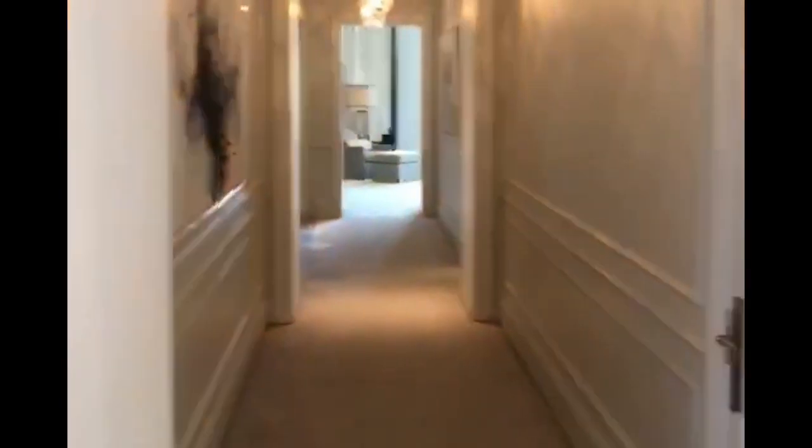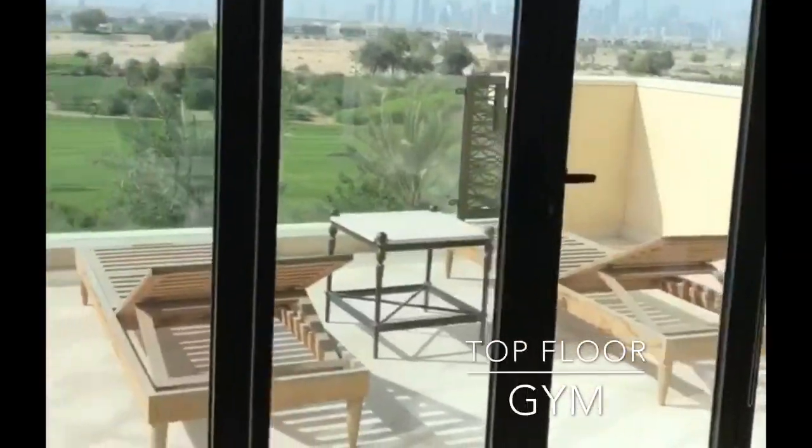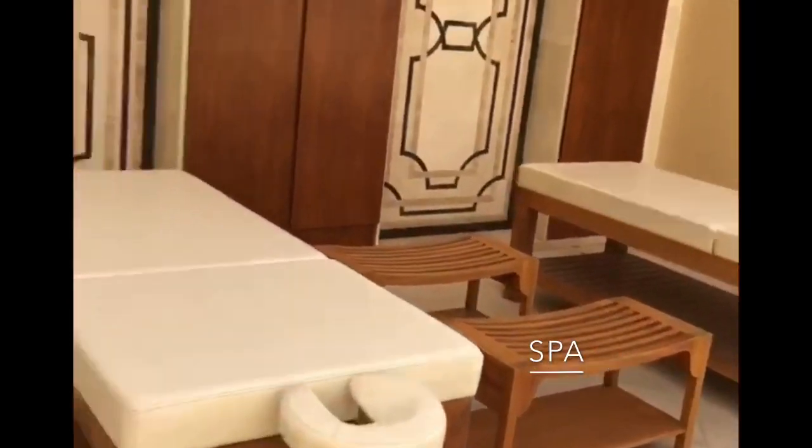That's the master suite — pretty impressive. There's some filming going on here at the minute which is quite cool. This is the top floor private gym and the view is unbelievable. As you come from the gym you've got this outdoor spa complete with his and hers massage tables and showers.